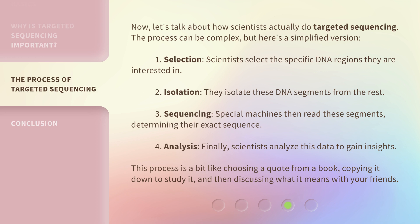Finally, scientists analyze this data to gain insights. This process is a bit like choosing a quote from a book, copying it down to study it, and then discussing what it means with your friends.